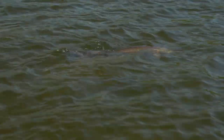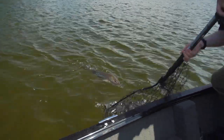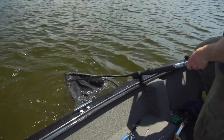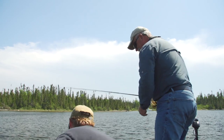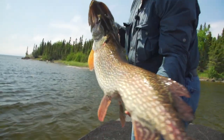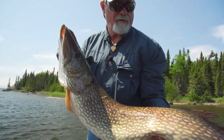Lake Nipigon pike. That is a fat, fat fish. Look at that head. Outstanding. Oh my god. He's not done fighting. Oh my goodness. Now, what do you think of that, folks? 44 and a half inches.